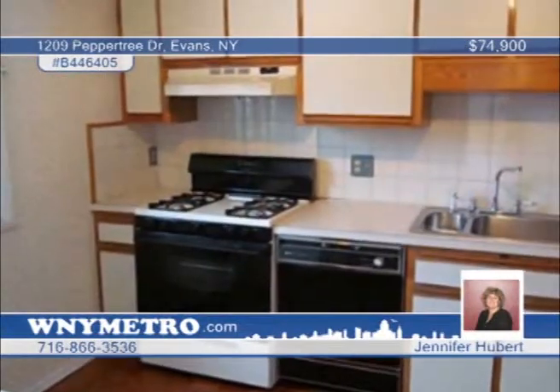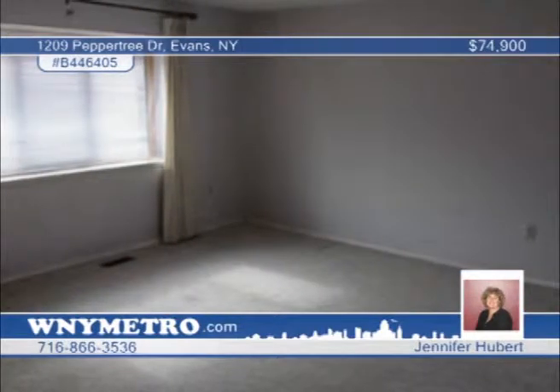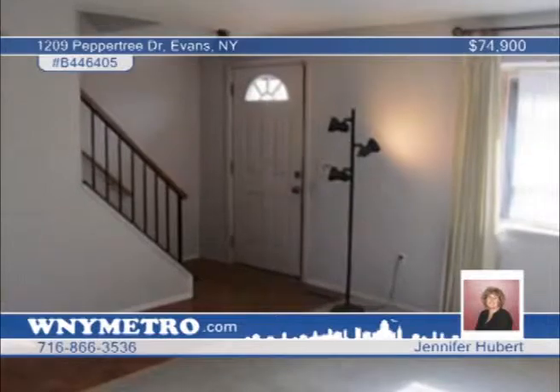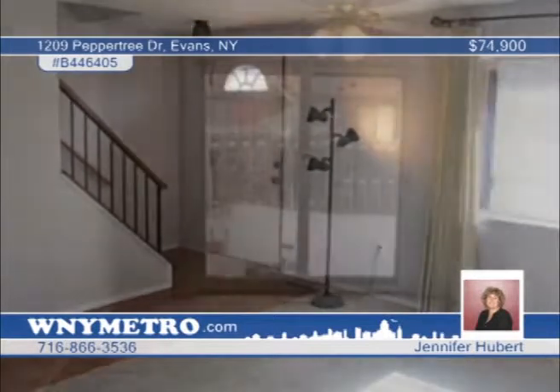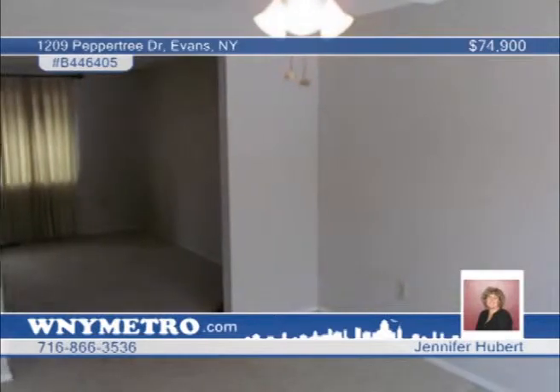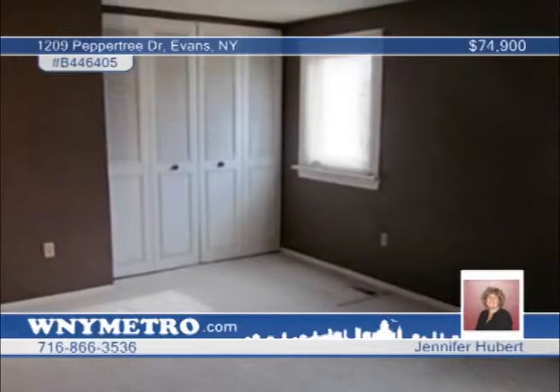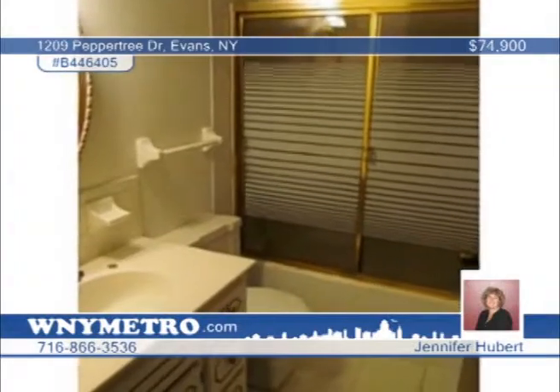This beautiful three-bedroom, one-and-a-half-bath townhome is located in the heart of Derby. The dining room has a sliding glass door that leads to a fenced-in backyard. The kitchen features all appliances plus a washer and dryer. You'll find Berber carpet throughout this lovely home and the huge master bedroom is complete with his and her closets. Within walking distance to the park and shopping areas, there's nothing to do but move in. Call Jennifer Hubert to schedule your private showing.